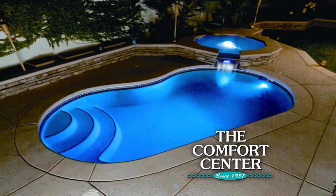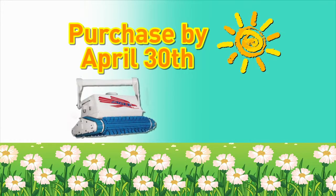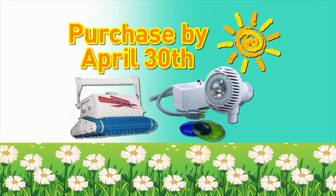We have above and in-ground pools. Purchase by April 30th for spring savings and receive a free pool cleaner for in-ground, or a free pool light for above ground.